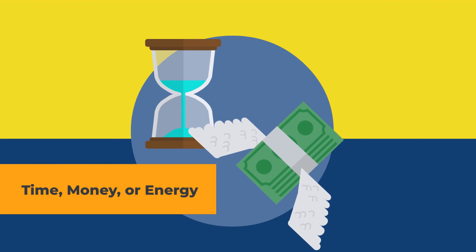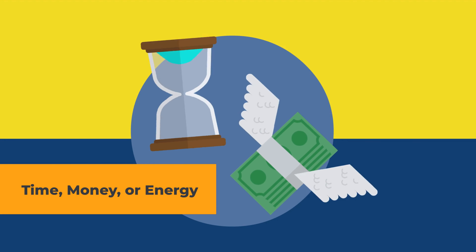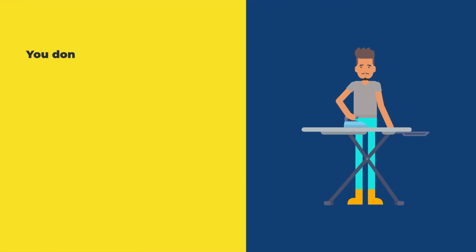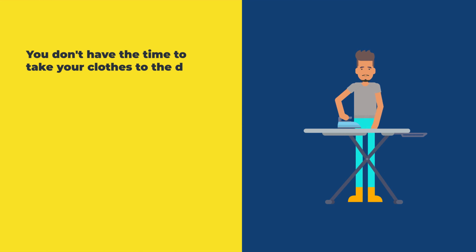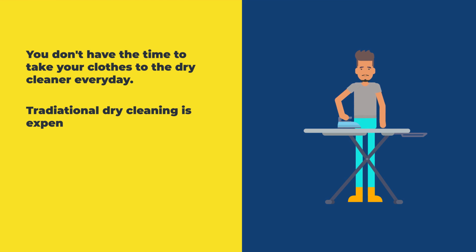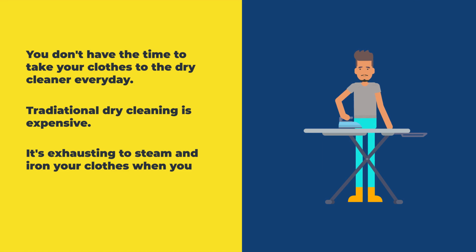The physical problem usually comes down to things like time, money, or energy. For example, you don't have the time to take your clothes to the dry cleaner every day and traditional dry cleaning is expensive. It's also exhausting to steam and iron your clothes when you just want to hang out with your family.